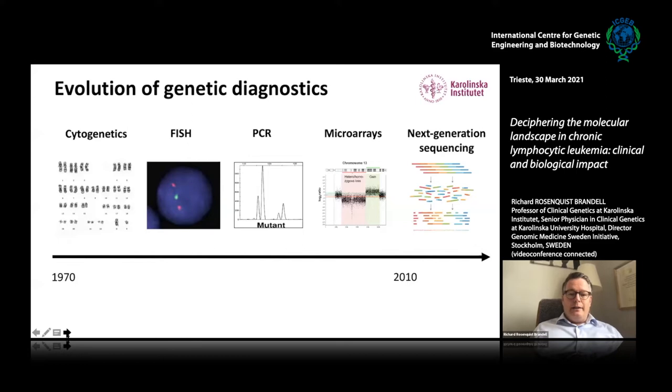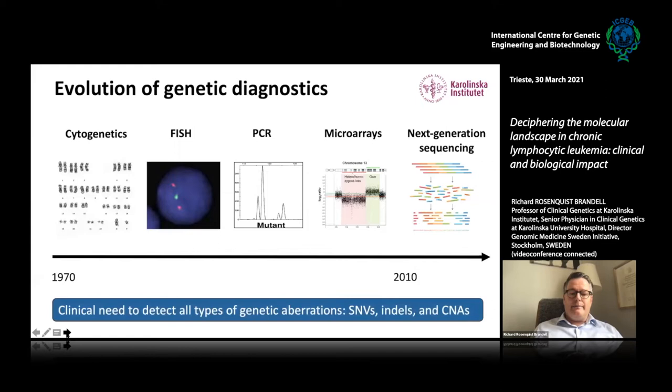There has been a great evolution of genetic diagnostics, from cytogenetics in the 1970s to FISH technology, PCR technology, sequencing, and more lately next generation sequencing. Today in CLL diagnostics, we need to be able to detect single nucleotide variants, point mutations, indels, and copy number aberrations.